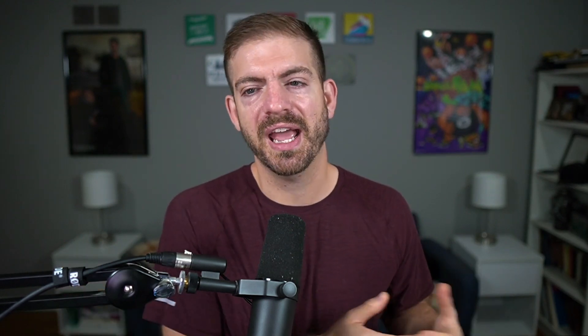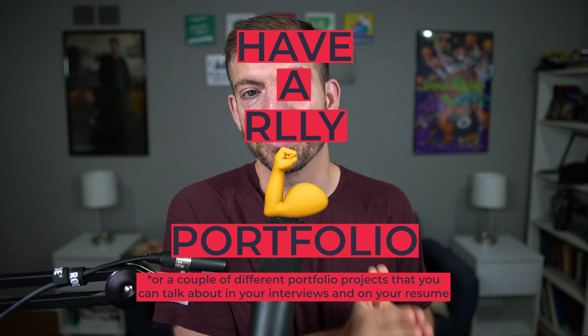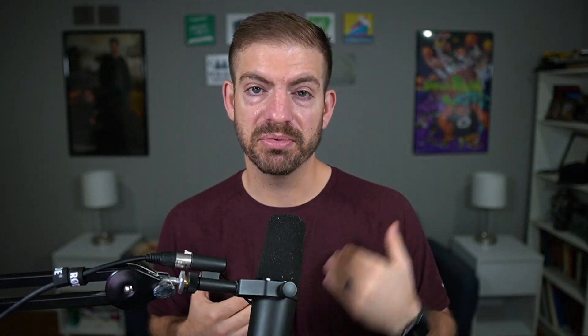If you're looking to transition into tech, get your first job, or your second or third, you've probably heard the advice over and over again: have a really strong portfolio or a couple of different portfolio projects that you can talk about in your interviews and on your resume.